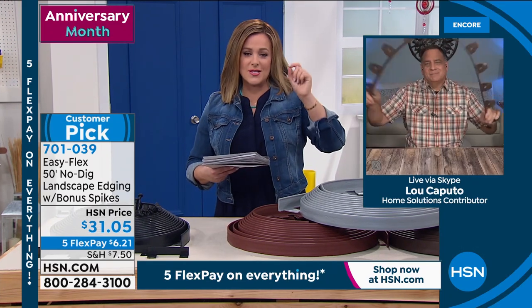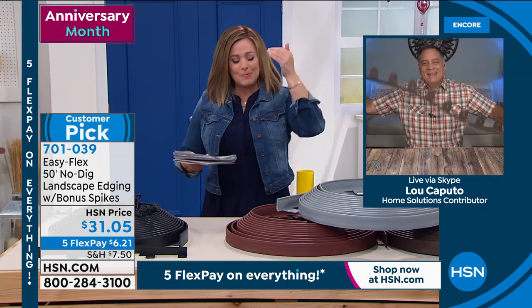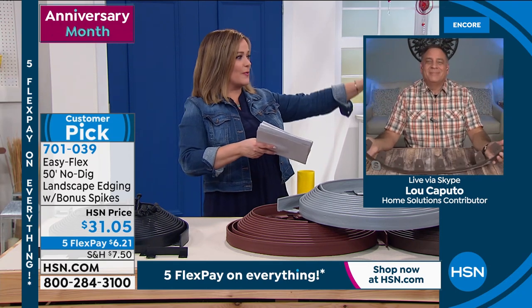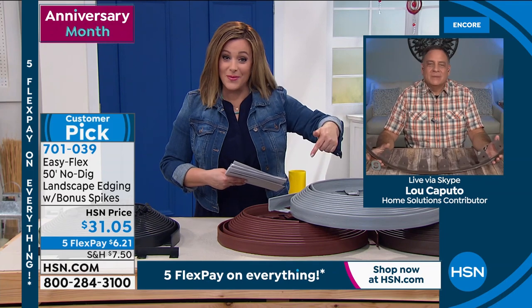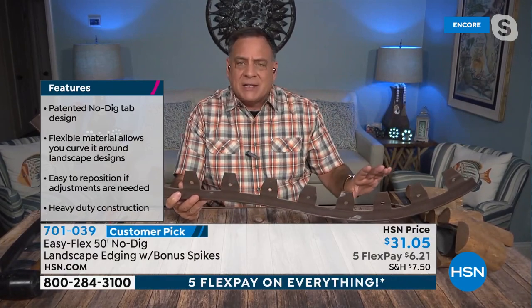Lou Caputo is back with super-smart problem-solving solutions. Traditionally, edging is back-breaking work — you're out there digging trenches and sticking things into the ground. With the No Dig Edging you get 50 feet, and you can cut it with any pair of garden shears to any length. It has tabs on the back — that's the patented design. They give you many tabs because you don't have to put a stake into every single one; there could be a rock, root, or pipe underground, so you get the choice of which tabs to use.